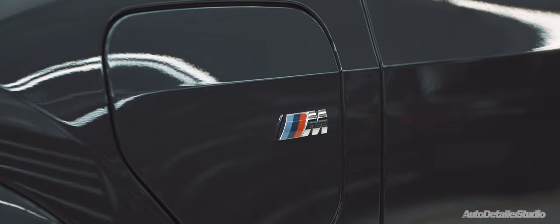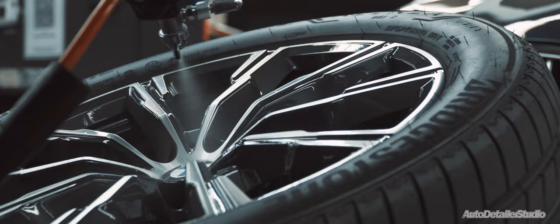With this model being the M Sport package, it comes with M Sport calipers which are then detailed along with the wheels. These are also coated to help protect them from brake dust and to help with ease of maintenance.